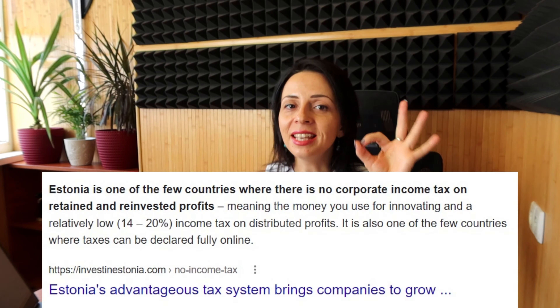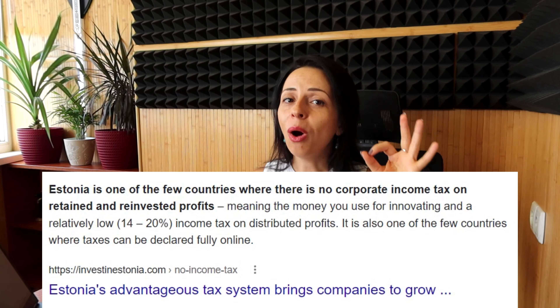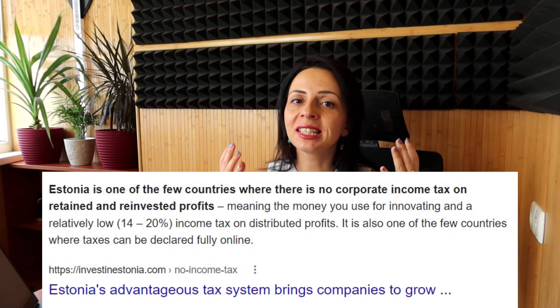Now let's talk specifically about Estonia's tax system. Estonia's taxation system is one of the most liberal in the world. The two most appealing features for online entrepreneurs and IT entrepreneurs specifically are zero corporate tax on reinvested profit and the ability to register and fully declare your taxes online.